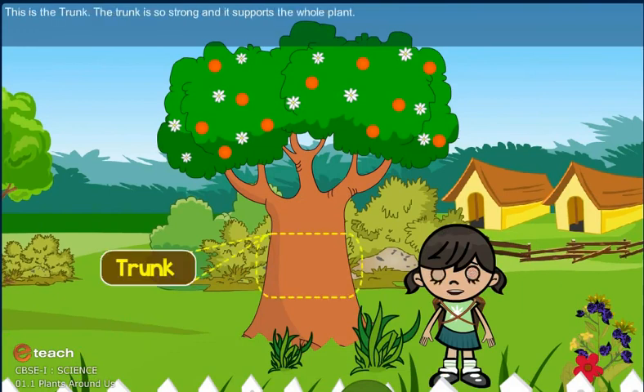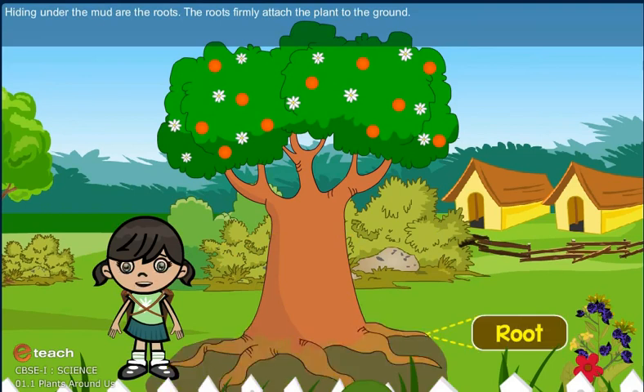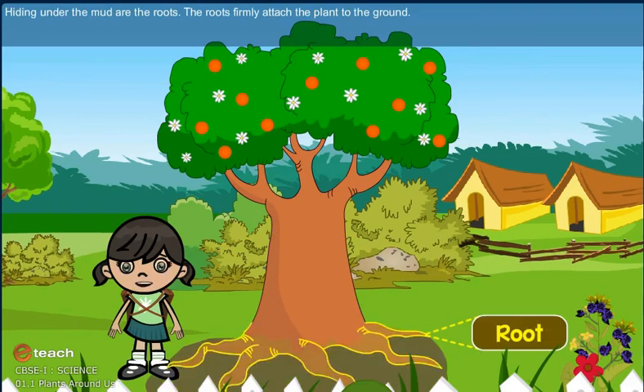The trees grow up real high and are real strong. This is the trunk. The trunk is so strong and it supports the whole plant. Hiding under the mud are the roots. The roots firmly attach the plant to the ground.